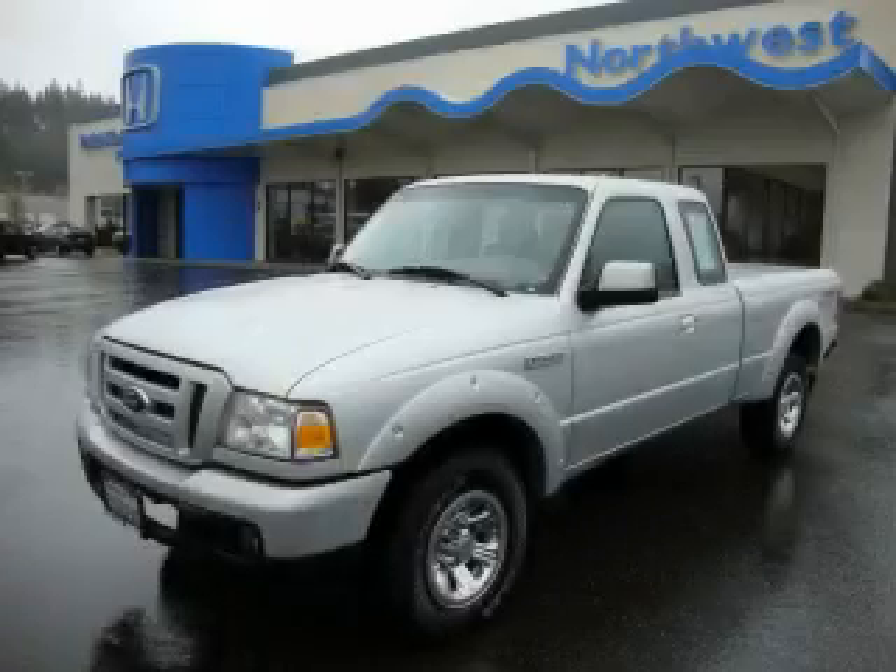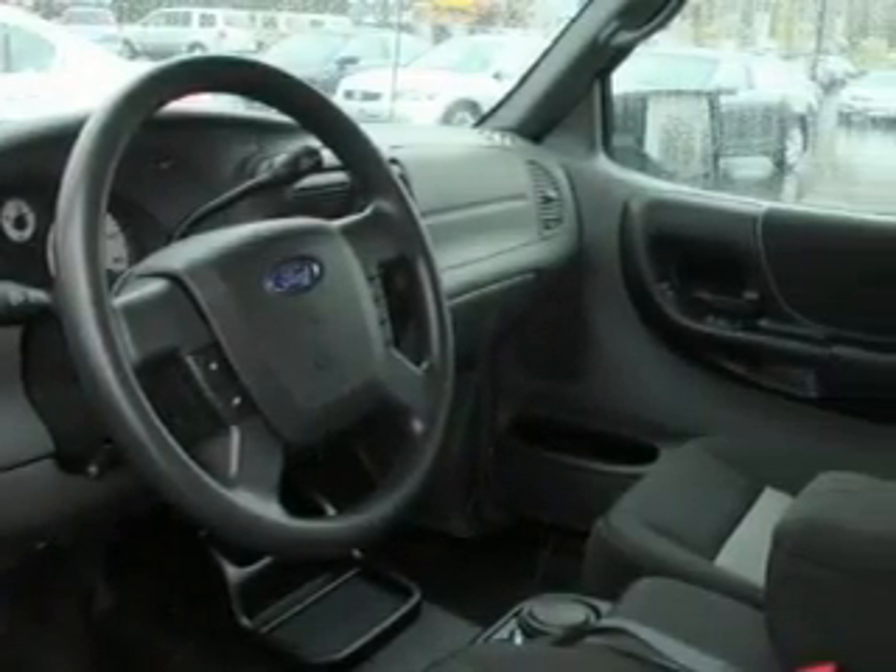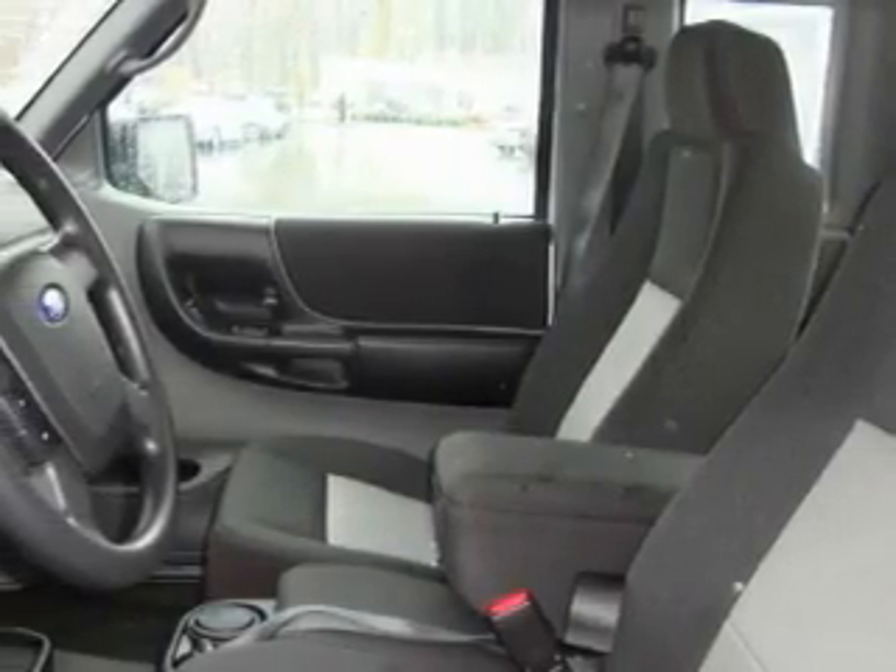This is a 2007 Ford Ranger. It has the power to move what you need and the look too. The durable six-cylinder engine connected to an automatic transmission has enough power to pull a trailer or cruise around town.